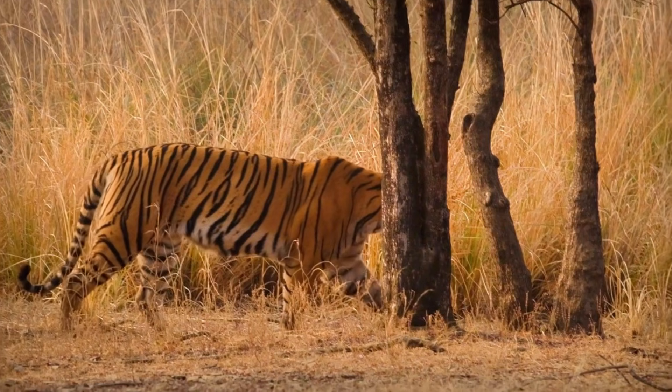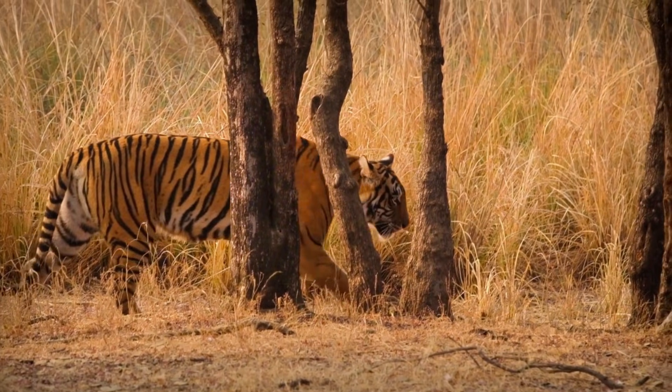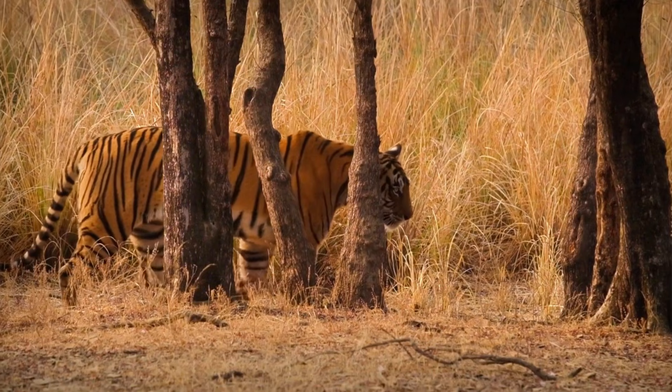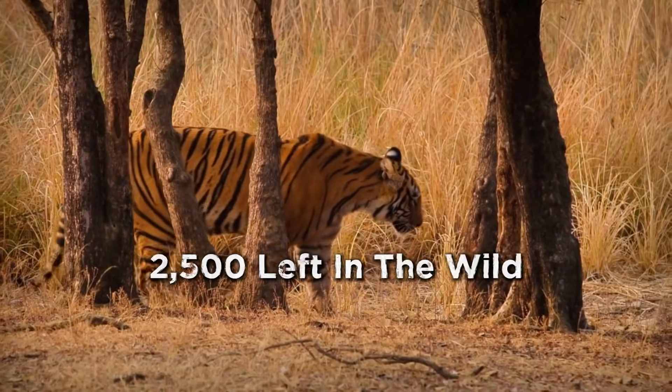Despite having the highest population among tiger subspecies, Bengal tigers are still endangered. Habitat destruction, human-wildlife conflict, and illegal poaching continue to push their numbers down. Only about 2,500 remain in the wild.